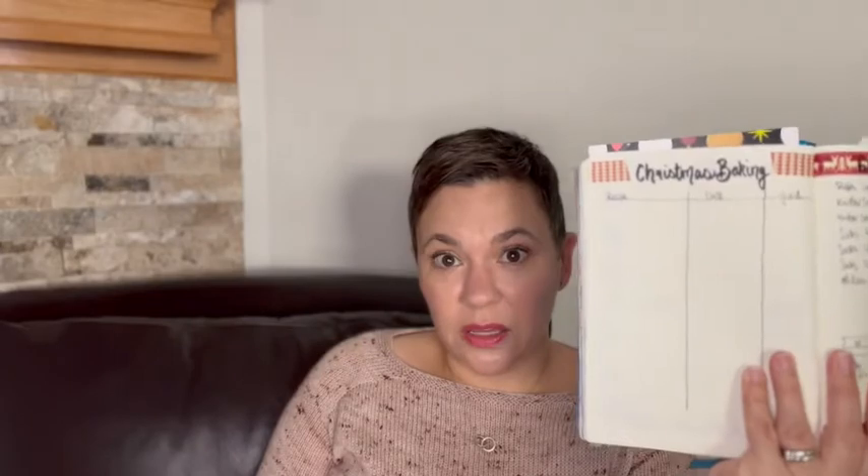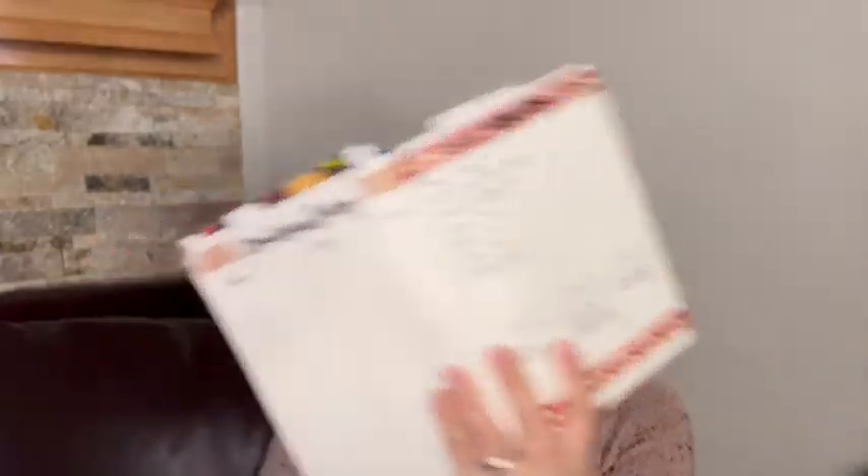Always in my bullet journal, I have a section where I plan what I want to do at Christmas time. In this year's bullet journal, I have directly across from my Christmas baking sheet — where I keep track of what I bake — a Christmas knitting log. I'm just going to wave that at you in case anybody watching this is actually on this list.